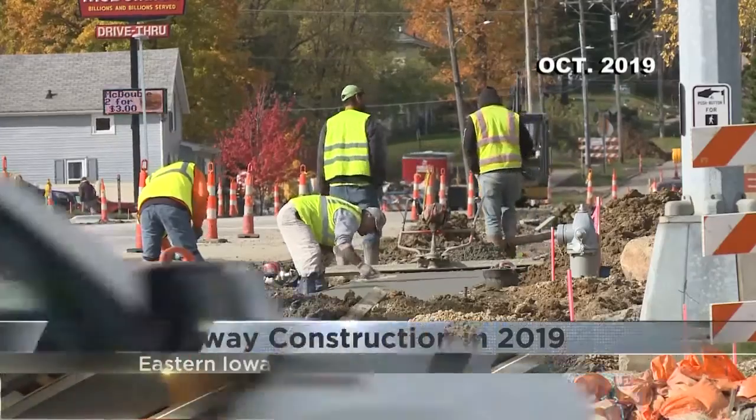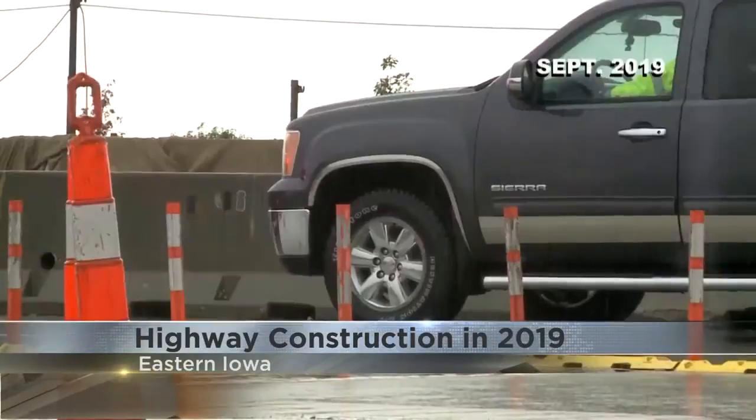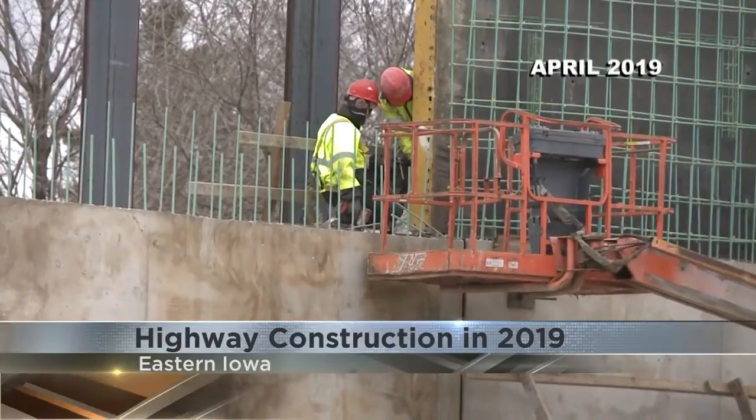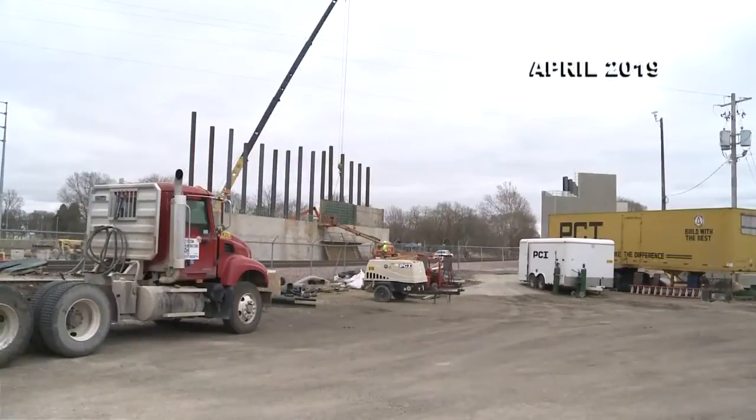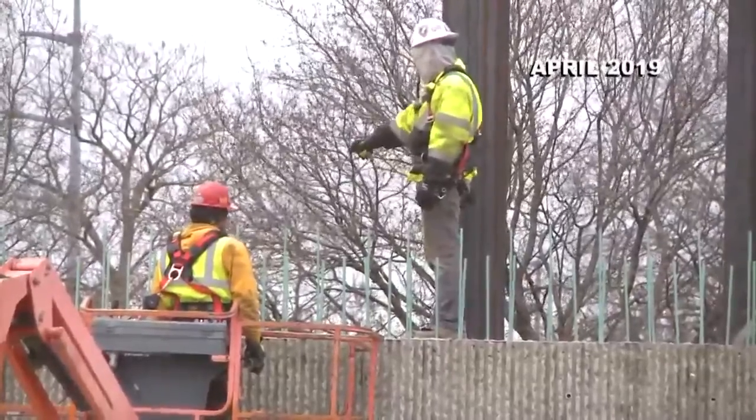Iowa drivers saw cones and detours across the viewing area this past year. The stretches of cold rainy days challenged work crews as the new Highway 63 officially opened this fall after about two years of construction.